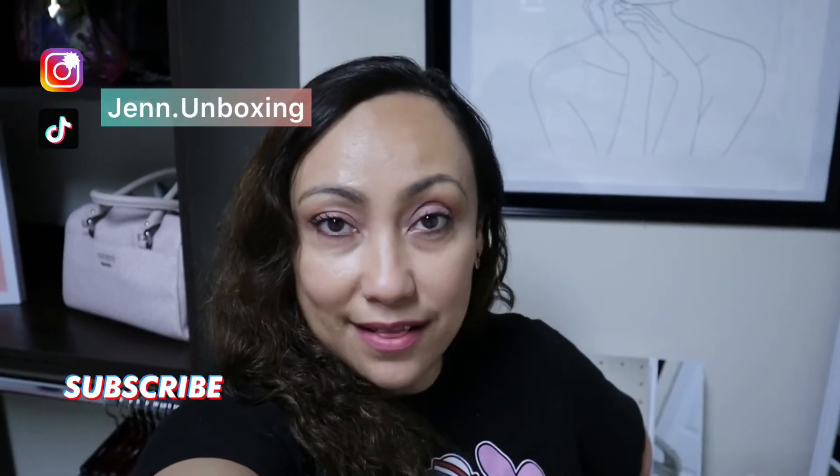Welcome back! Today I'm doing a vlog on my studio room. If you're new here, hi and welcome — my name is Jennifer. On this channel we do makeup and beauty subscription unboxings, mystery bags, clothing hauls, and vlogs of whatever shenanigans I feel like sharing.